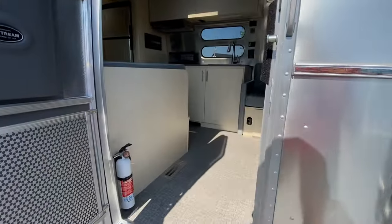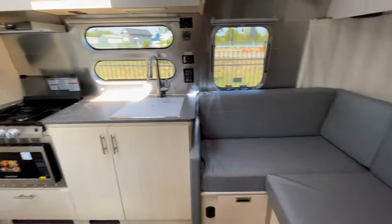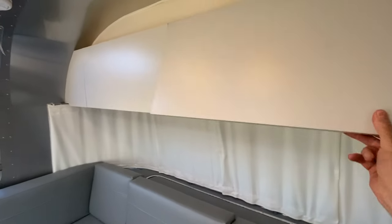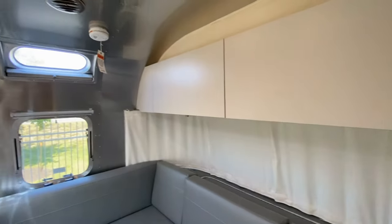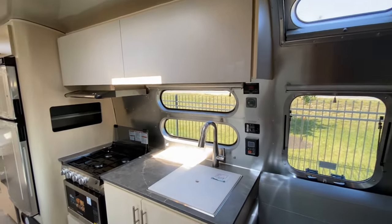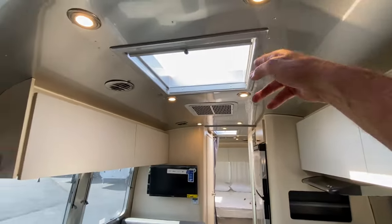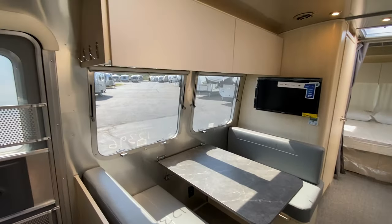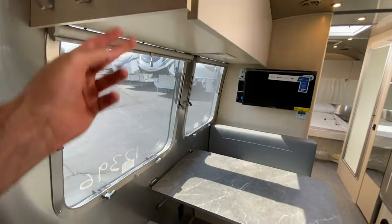There is storage under the rear bed as we step up inside. We have a nice L-shaped couch right when we walk in. We have cabinets with soft-close doors, screens or shades on every one of the windows as well as the skylight. We have a dining area that drops down and accommodates additional sleeping. We have hooks here for your keys or whatnot.